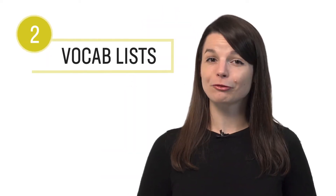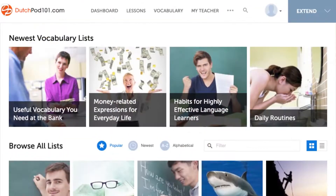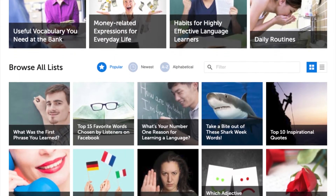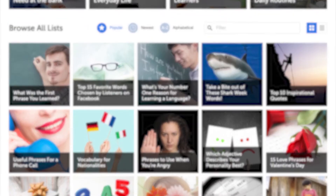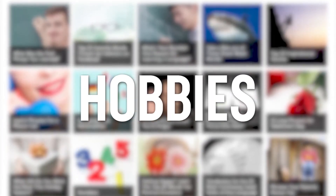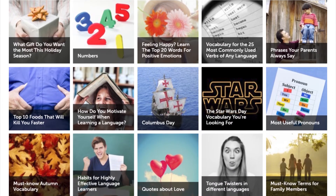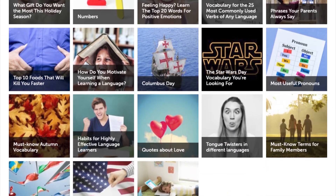Number two: access our free vocab and phrase lists. Here you'll find tons of vocab and phrase lists based on all kinds of topics that you won't get anywhere else — holidays, hobbies, conversational phrases, common questions, slang, and much more. You can review all of the words with the bonus audio lesson or the audio slideshow.